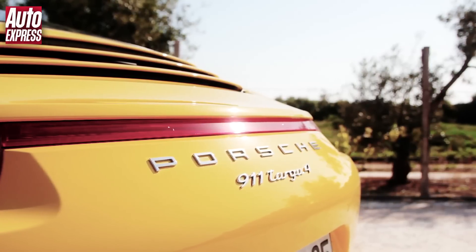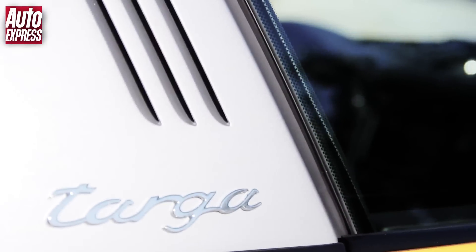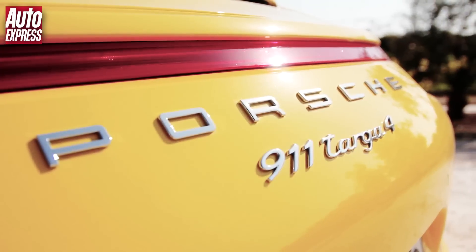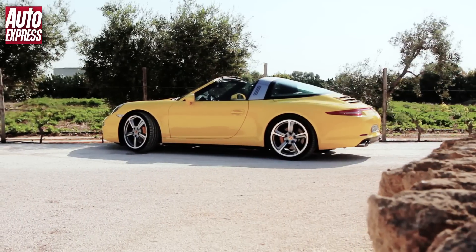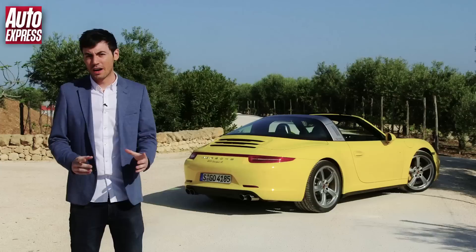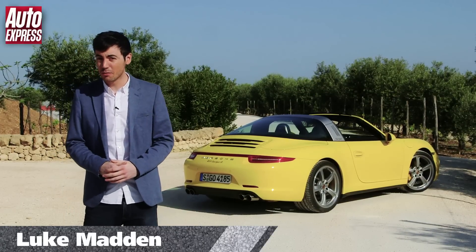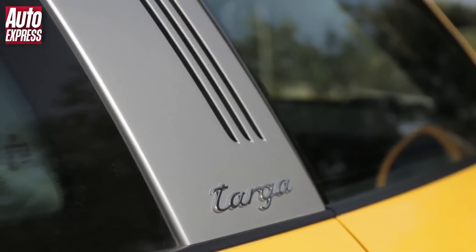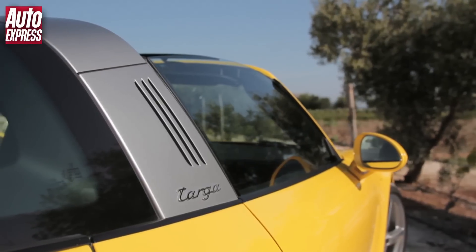If you were to call any member of the Porsche 911 family unloved, it would be the Targa. But Porsche wants to change all that for the latest 991 model, and it's looking for inspiration from the very beginnings of the Targa model, way back in 1965. Unlike the glorified sunroof of the 993, 996 and 997 models, this one has got a stylish rollover hoop and a rear wraparound windscreen, just like the 1965 original.